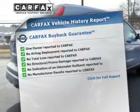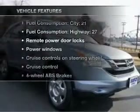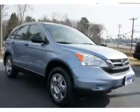Carfax is offered to provide you with peace of mind. Plus, enjoy these notable features that are included in this vehicle: air conditioning,